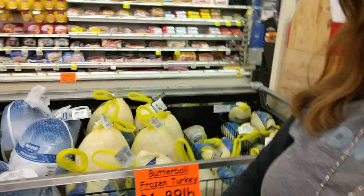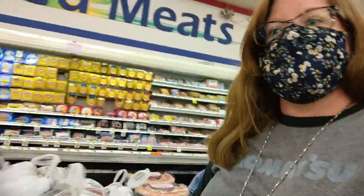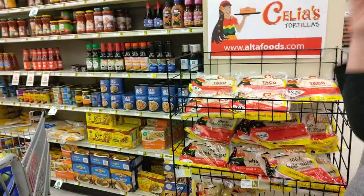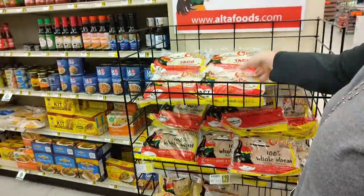We're going to travel over here. I see they've got some turkeys getting ready for Thanksgiving and some shrimp. We've made it to our tortilla shells. These are called whole wheat and these are flour.